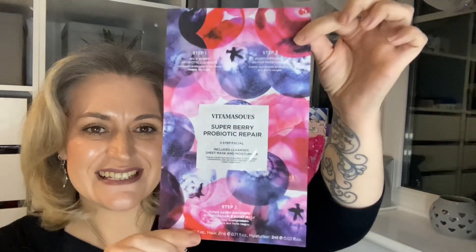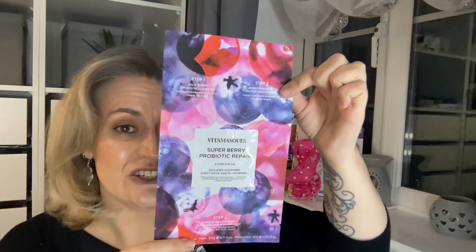The fourth item is by the brand Vitamas and it is a super berry probiotic repair three-step facial. It includes a cleanser, a sheet mask, and a moisturizer. I've tried a three-step facial by this brand before and I loved it — this is a different one and I can't wait to use it.